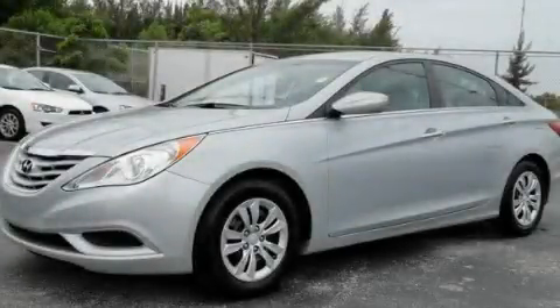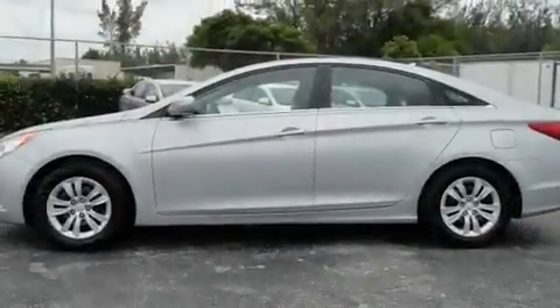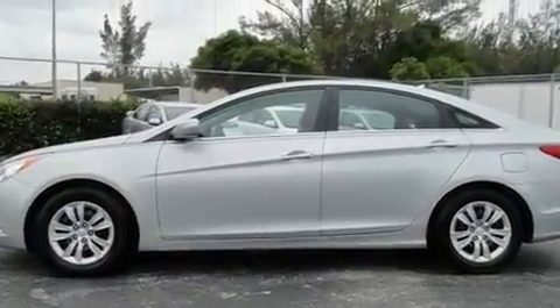This is a 2011 Hyundai Sonata. It features a four-cylinder engine and an automatic transmission.